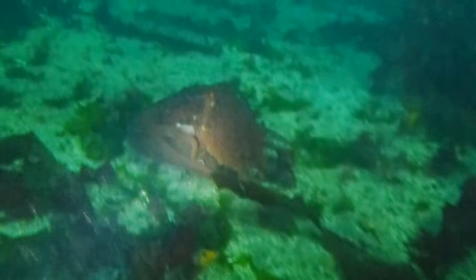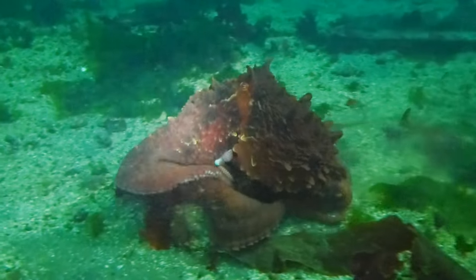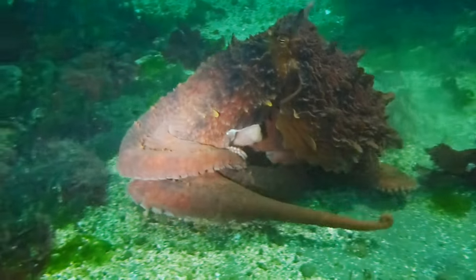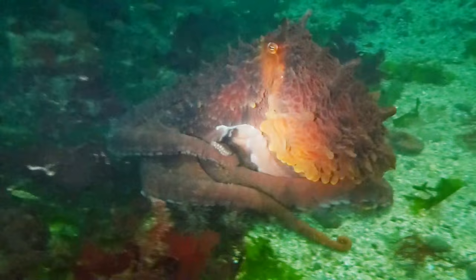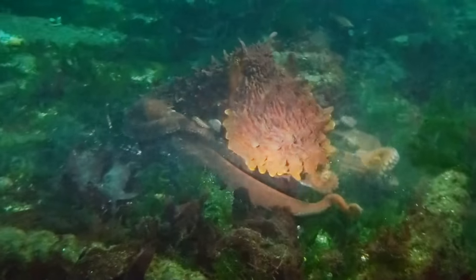Now this guy's a bigger young adult — probably about a 15 pounder — and he's walking on two legs as well. He can probably only spread out to 10 or 12 feet.